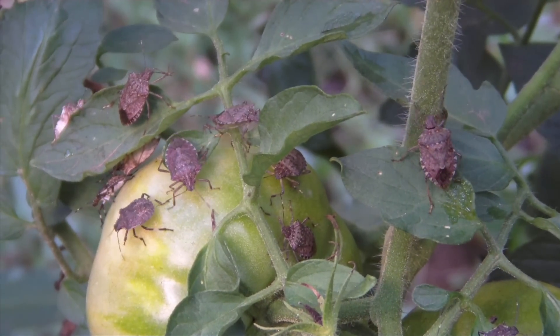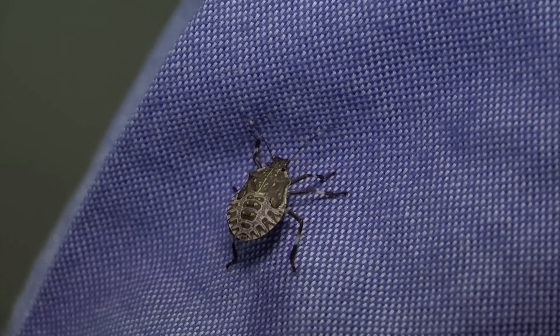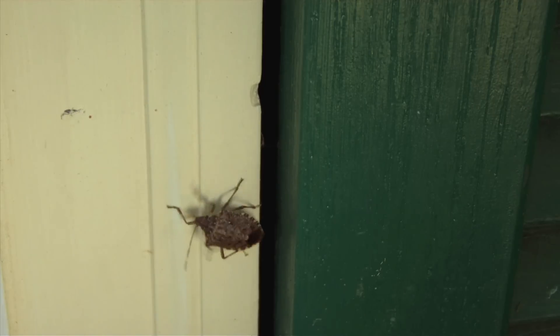Stink bugs actually stink because they have holes in the sides of their body, in the abdomen and the thorax, and they're able to emit an odor there that really is bad smelling. The stink bug actually has the stink set up as a natural defense because they have predators — birds, frogs, toads, all kinds of vertebrates. That's their protection; at least it would startle or scare away the predator, hopefully, and a stink bug might get away.